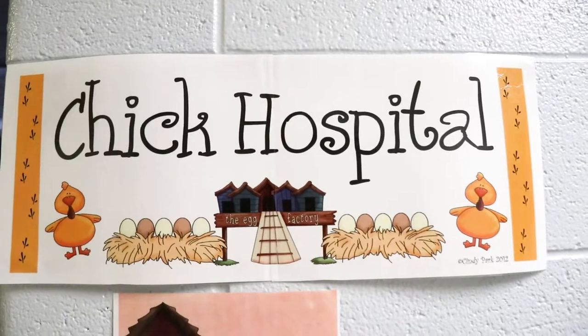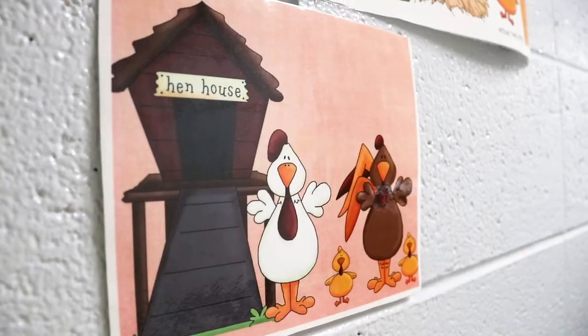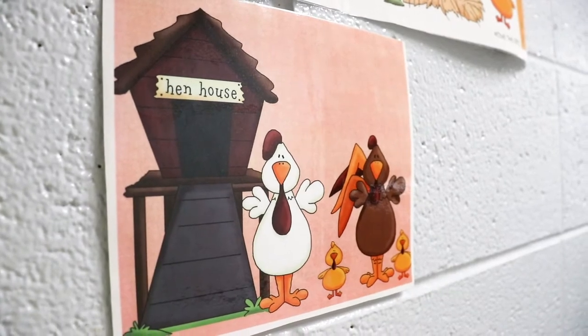Watching chicks hatch has become a tradition in Resurrection kindergarten classes. With the arrival of spring comes a fun unit for the Resurrection kindergartners: hatching baby chicks right in their classroom.